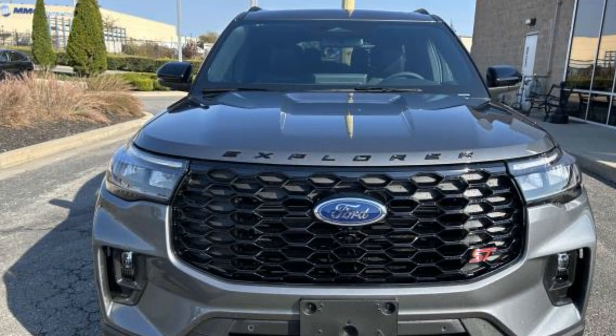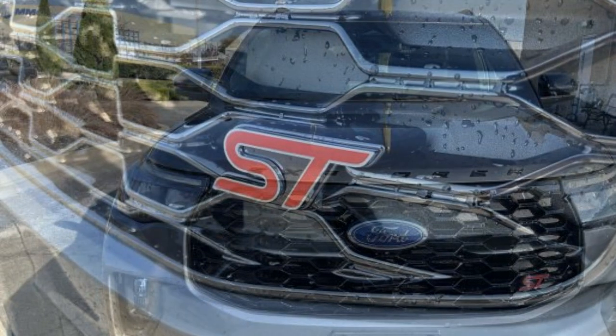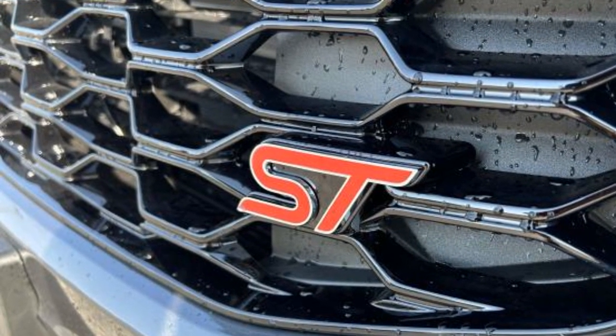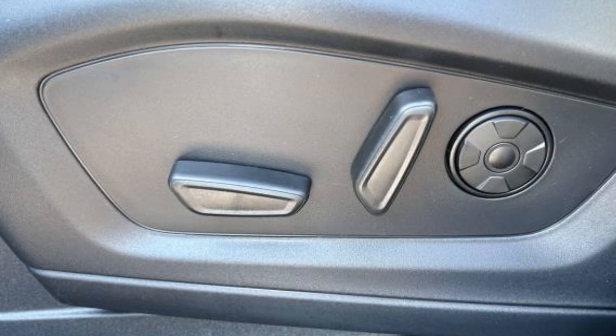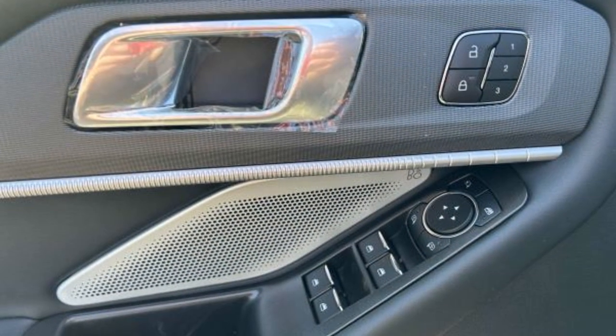This is a top rated dealer. The open road is calling. Drive it home today. Take care.